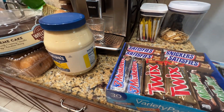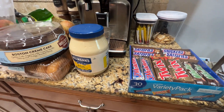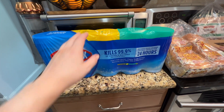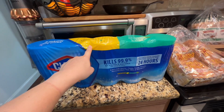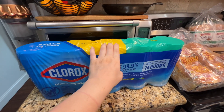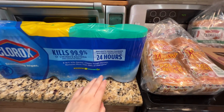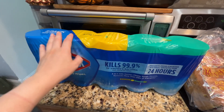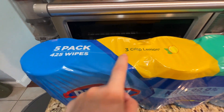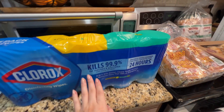I also have a bunch of other stuff on other counters so I'll turn around and show you the rest. I was running low on Clorox wipes so I got these — Clorox had a coupon. It's five packs, 425 wipes total, with lemon and fresh scent. Should last me a long time.